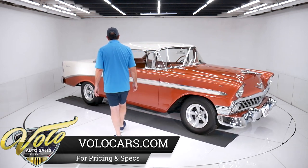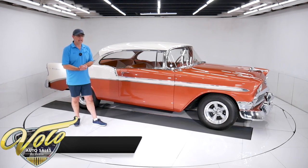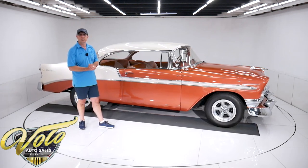Sharp looking car. Sierra Gold and Adobe Beige color combination — you'll see that often. It matches inside and out. Real nice.